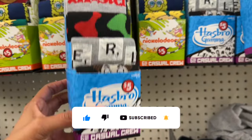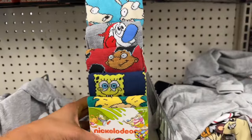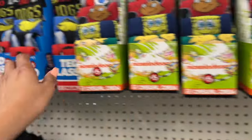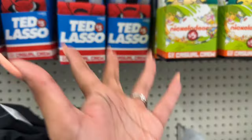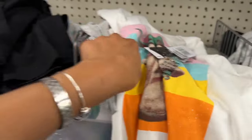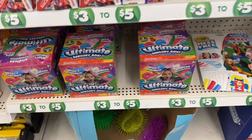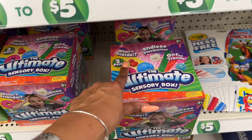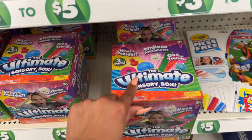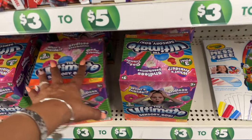They also have Ted Lasso socks in the Plus section. There's a Mandalorian shirt — unfortunately only in extra large — for $5. These look new. They also have the sensory box — 'Endless Possibilities, Get the Trends Ultimate Sensory Box' — for $3, which is not a bad deal. There are also new dino trucks and a 24-piece toy car track set for $5 each.